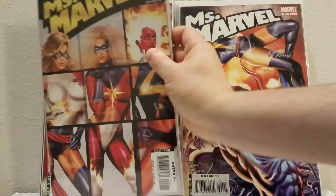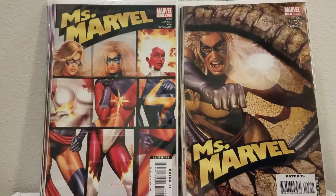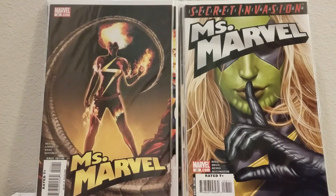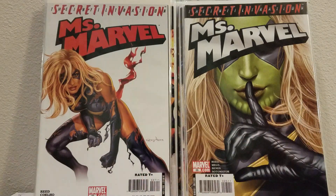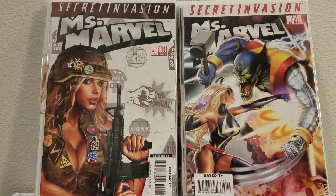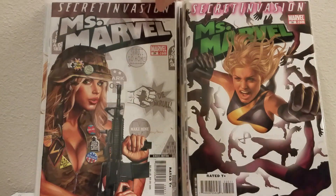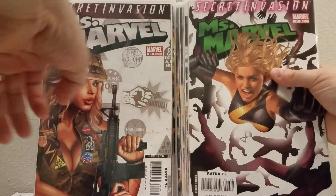Numbers 21, 22, 23 — all Greg Horn covers, really nice — 24, 25. The one I'm missing is number 26, but that's no big deal, it's not hard to get. This is 27, 28, 29, and number 30. So these are pretty much the whole Greg Horn run for Miss Marvel. I didn't have nearly any of these — I had one, so I got one double.